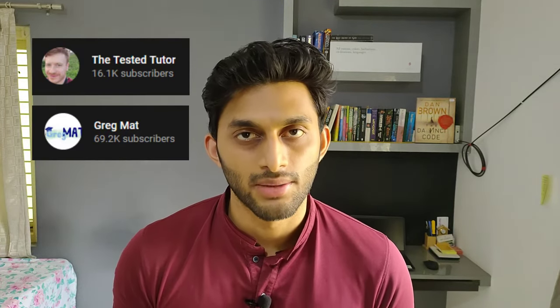What really helped me is a channel called Tested Tutor and also Quick Math. They have really amazing content. I especially referred to Tested Tutor a lot because he has pretty much covered all the topics I could think of, and his videos are structured around tips or tricks followed by three practice problems.